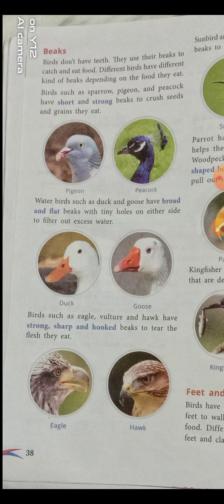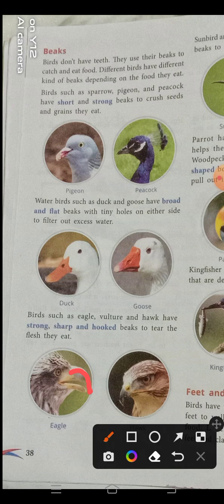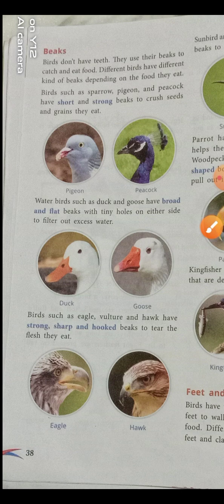Birds such as eagle, vulture, and hawk have a strong, sharp, and hooked beak to tear flesh. These birds eat flesh — the soft substance found between the skin and bones in animals, consisting of muscles and fat. The hooked shape of the beak allows them to tear the flesh and eat their food, since they don't have hands like us.